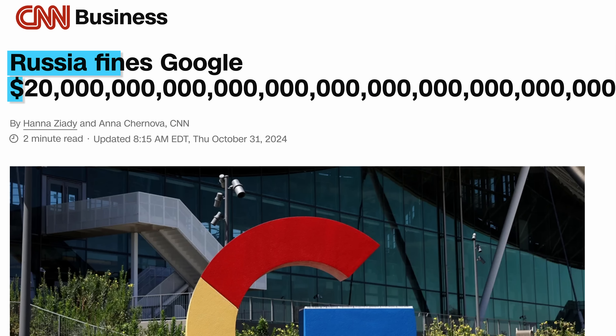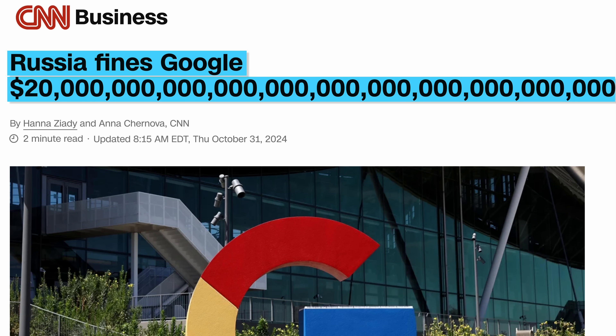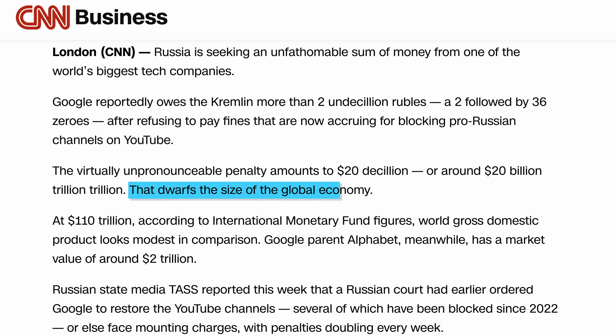Google was fined 20 decillion rubles in Russia. For context, that figure dwarfs the size of the global economy, meaning it's basically supposed to be an unpayable fine — or maybe they know that the ruble is going to collapse really badly in the next couple of years and then the fine will actually make sense. Who knows.